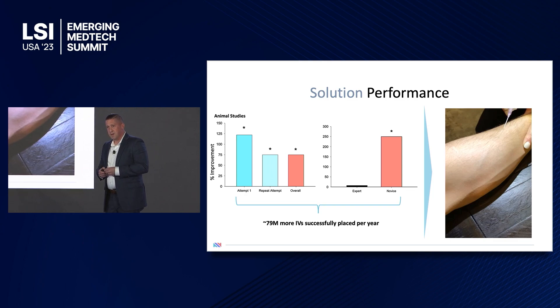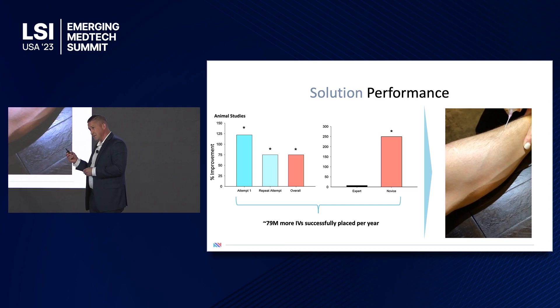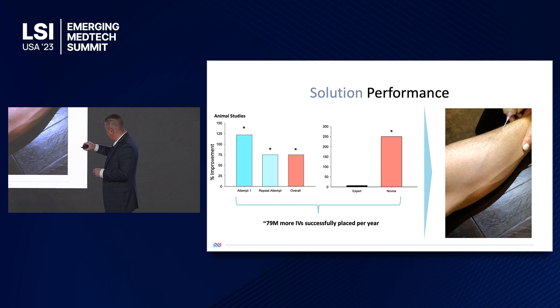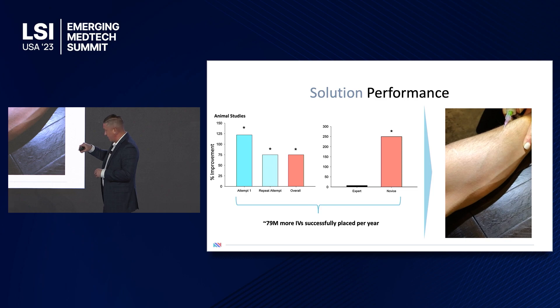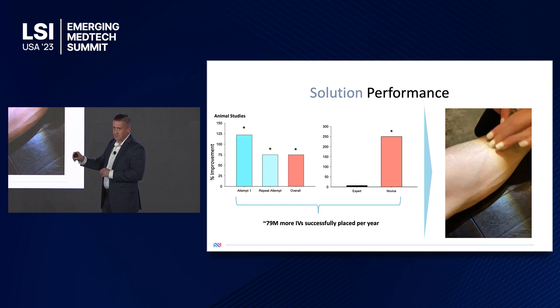Being a good steward of a startup company, I actually rolled up my own sleeve, as you can see here in this video. As you advance the catheter, you can see it hits the vein, and once it senses that vein, it automatically inserts it, providing that very important single-wall, first-attempt stick.